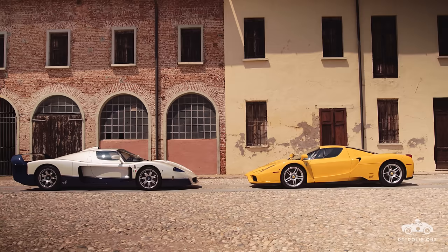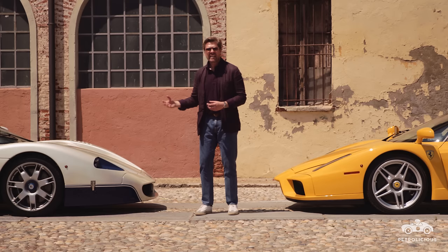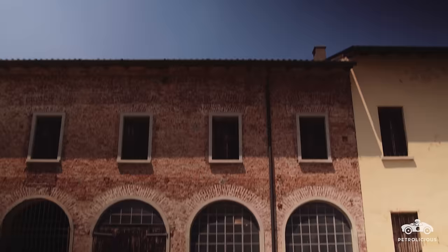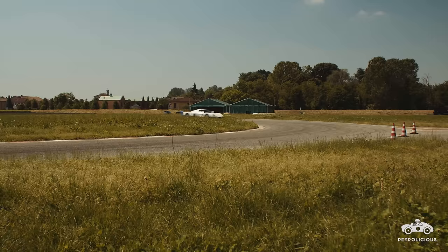So while the shared windscreens do create a similar roofline between the two cars, the MC-12 has these longer overhangs at the front and especially at the rear, giving the designers the opportunity to carve big aerodynamic diffusers into the underbody to create that all-important ground effect.